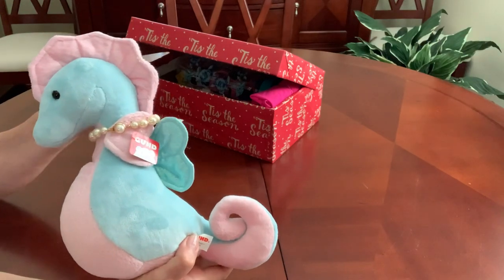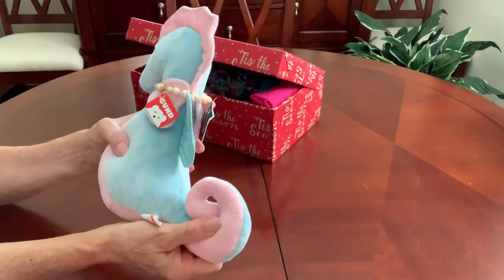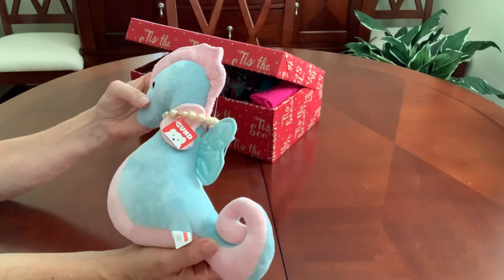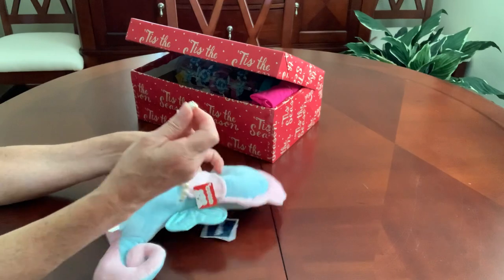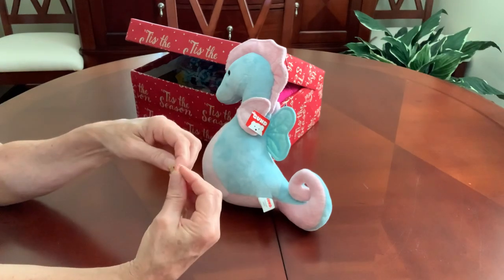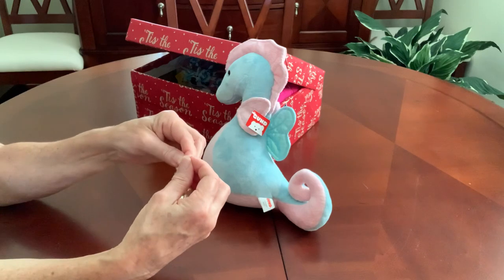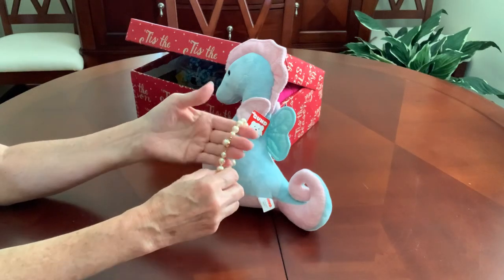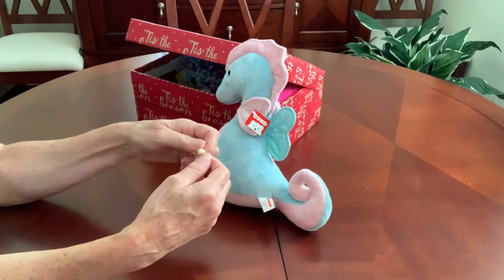It didn't come with the pearl bracelet around it — that's something I added. I paid three dollars on clearance from Marshalls for it. I had wanted to do an under the sea theme and saw this and thought it was perfect. I also included a little pearl bracelet I've had literally forever and never worn — it came in a set with a necklace — and I thought this would be the perfect box to put it in, since pearls come from the sea.